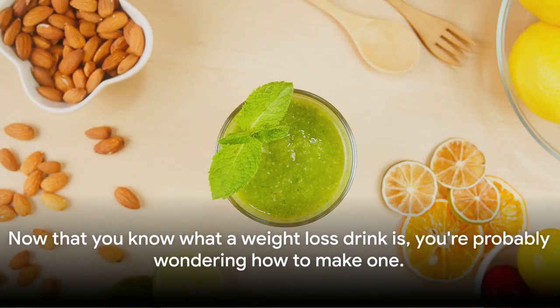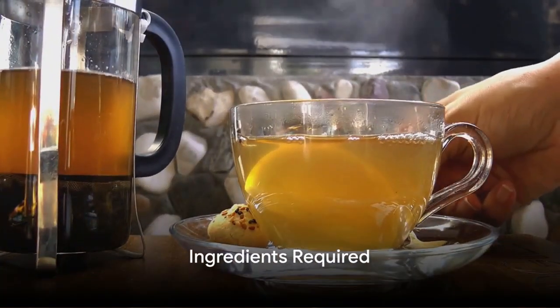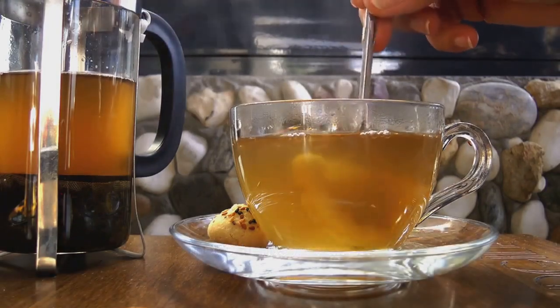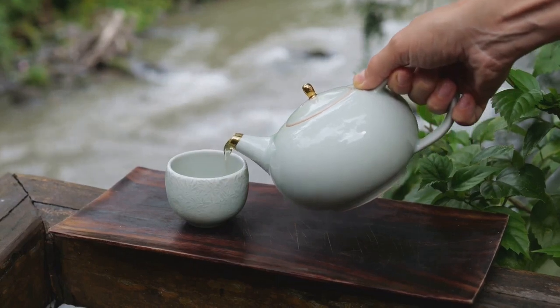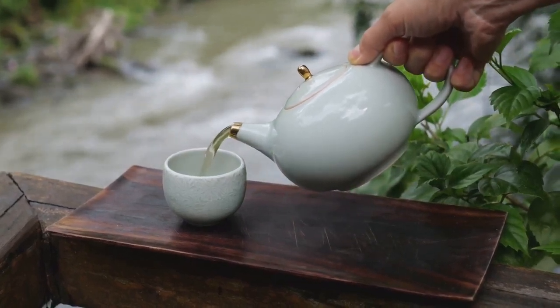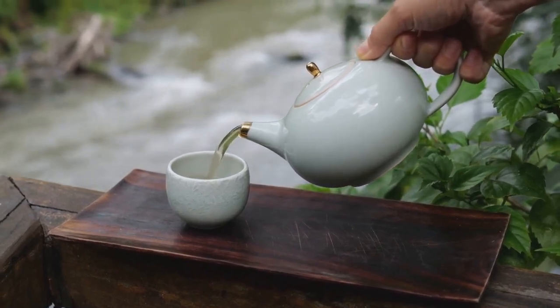Now that you know what a weight loss drink is, you're probably wondering how to make one. Making your own weight loss drink is easier than you think. All you need are the right ingredients and I'm here to guide you through them. First up, we have green tea. Not just your regular cuppa, green tea is a powerhouse of antioxidants known as catechins. These little miracles are believed to boost metabolism, helping your body burn fat more efficiently.